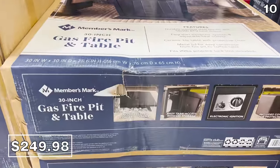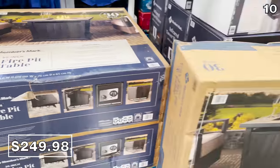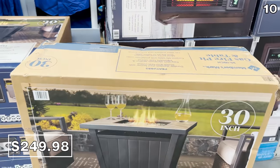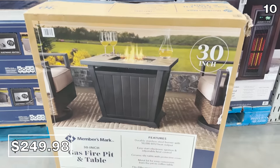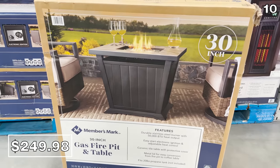This Member's Mark 30-inch gas fire table is $250, which would be wonderful for those crisp fall nights. It includes a metal lid to turn it into a table and a cover to protect it from the outdoor elements.